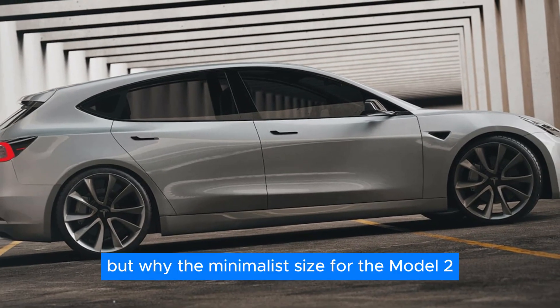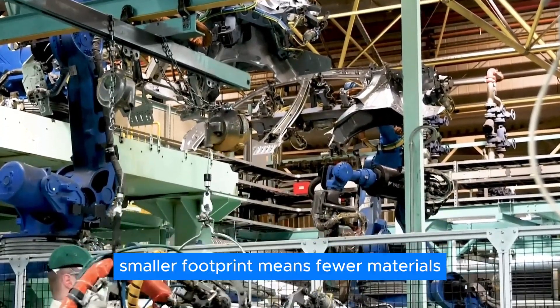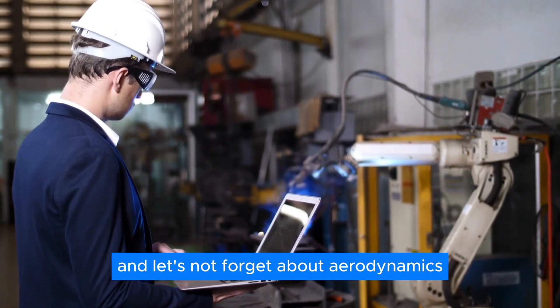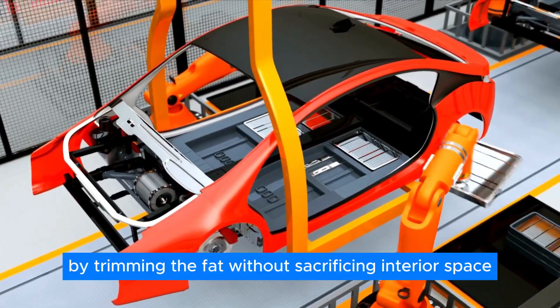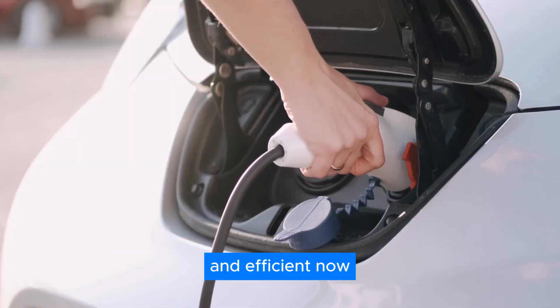But why the minimalist size for the Model 2? Well, think of it this way: a smaller footprint means fewer materials, which translates to big savings. And let's not forget about aerodynamics — the secret sauce for maximizing energy efficiency. By trimming the fat without sacrificing interior space, Tesla's engineering wizards are redefining what it means to be sleek and efficient.